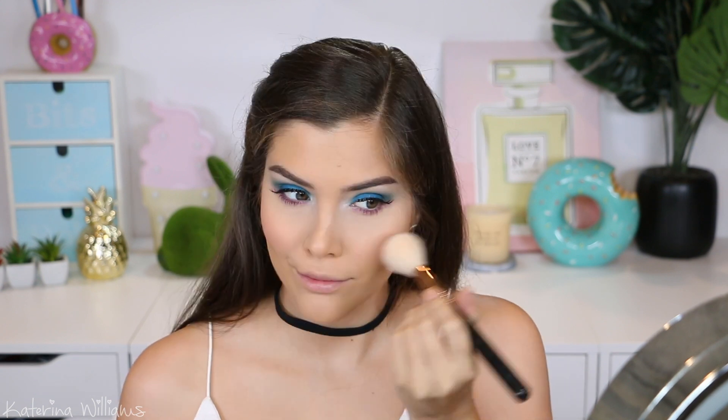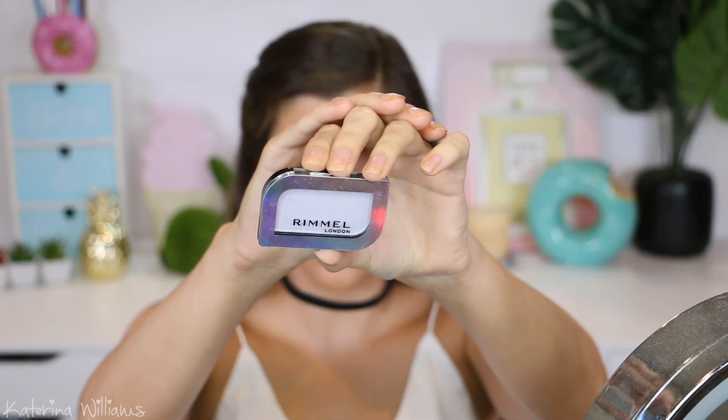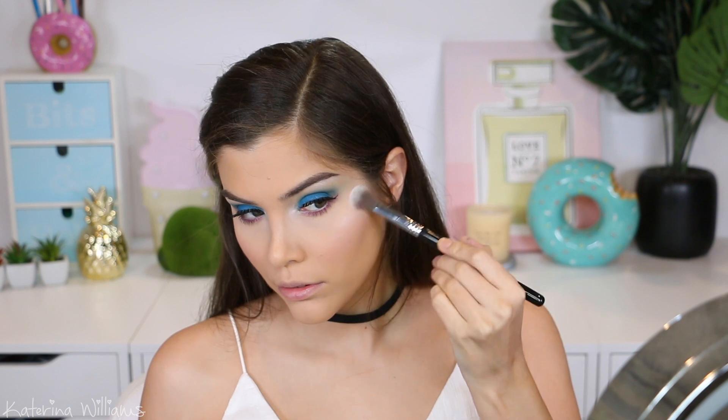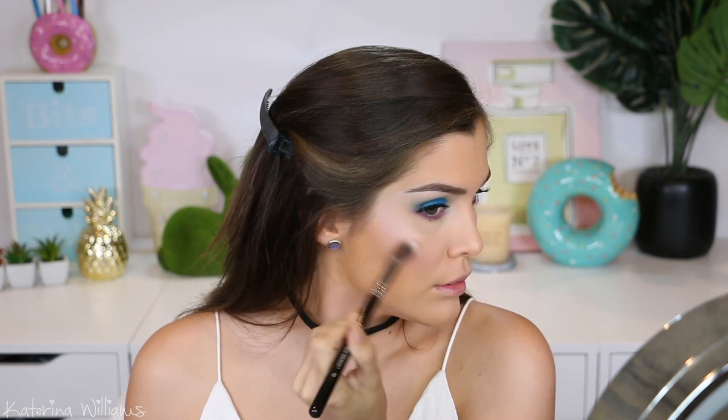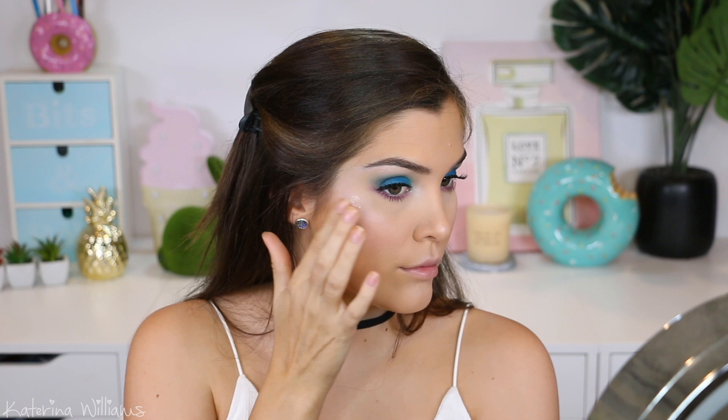For blush I'm using this middle shade from the Rimmel Kate Blush palette and applying it to the apples of my cheeks. For highlighter I'm gonna use another one of those Magnif'eyes Holographic Eyeshadow and Highlighters — this one's in the shade Luna Lilac, which is so pretty. I also wanted to add a little bit of sparkle to my highlight, so I'm going to take some of the Rimmel Lip Art in the shade Blush Gold and tap this on over the highlight.